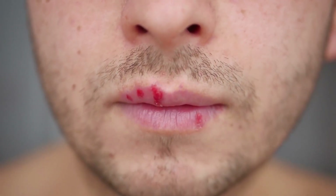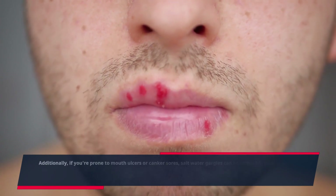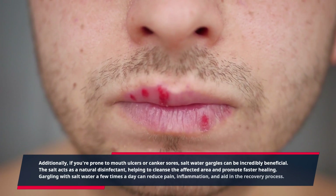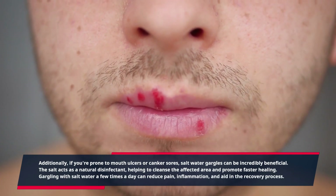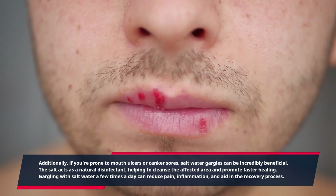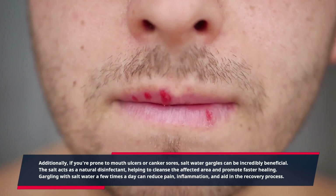Additionally, if you're prone to mouth ulcers or canker sores, salt water gargles can be incredibly beneficial. The salt acts as a natural disinfectant, helping to cleanse the affected area and promote faster healing. Gargling with salt water a few times a day can reduce pain, inflammation, and aid in the recovery process.